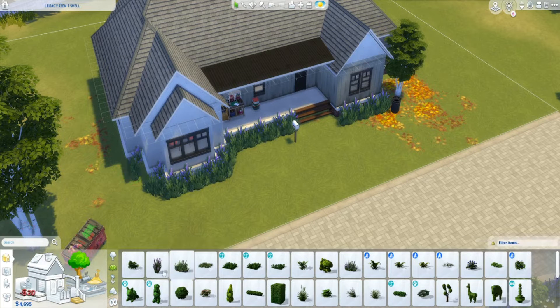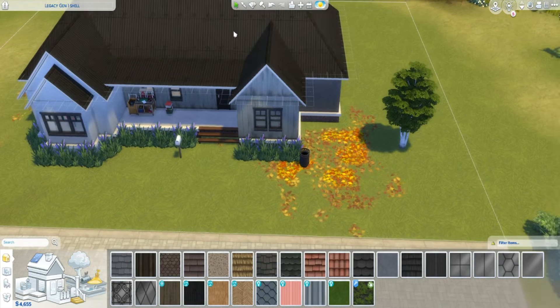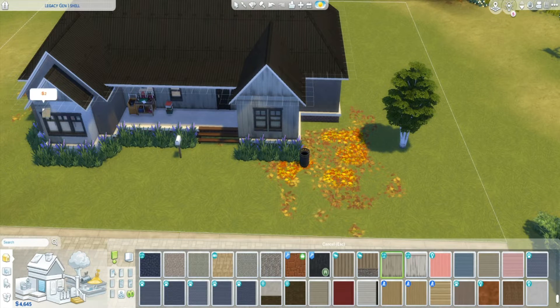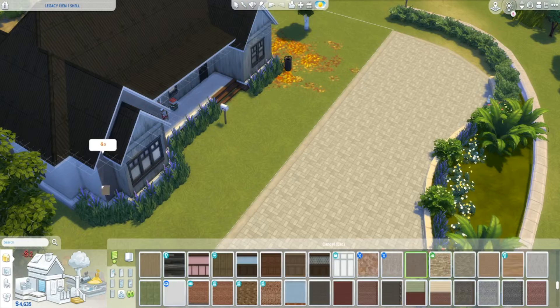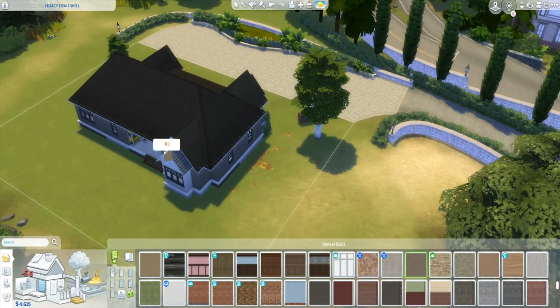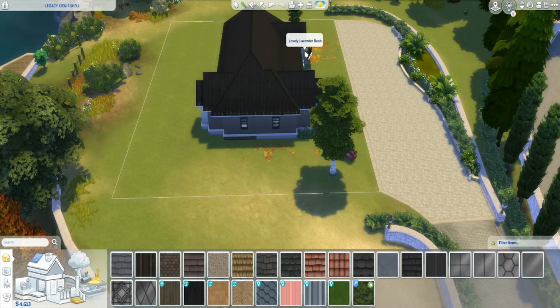I've already gotten the bedrooms and everything situated with the new dining room, kitchen, and office area. I also wanted to come on and do a quick chat about new content I want to bring onto my channel, and I'm trying to see if that is something you guys would be interested in.